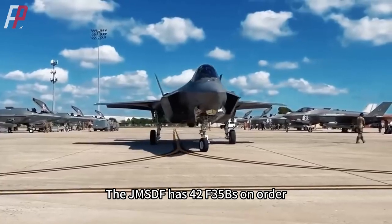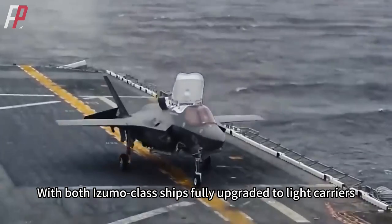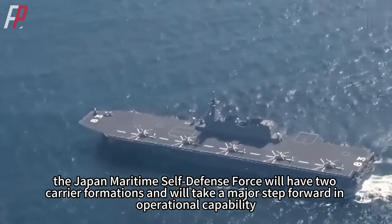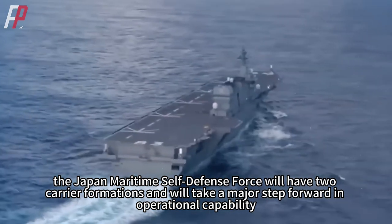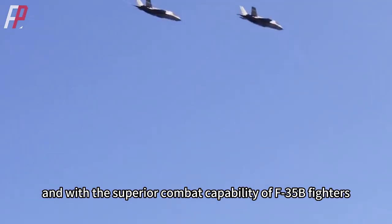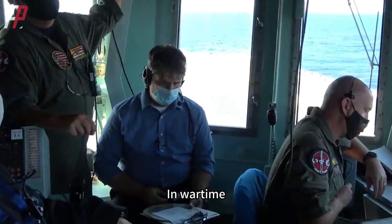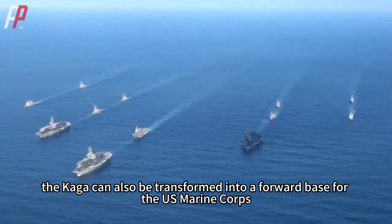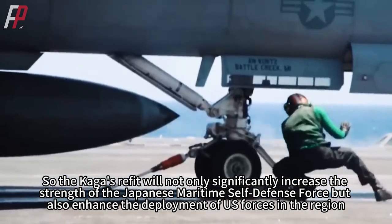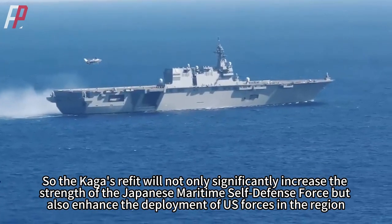The JMSDF has 42 F-35Bs on order, which is enough to keep both Izumo-class ships fully manned with aircraft in reserve. With both ships fully upgraded to light carriers, the Japan Maritime Self-Defense Force will have two carrier formations, taking a major step forward in operational capability. Such a formation would be sufficient to suppress non-carrier surface ship formations of any country, and with the superior combat capability of the F-35B, it could even counter light and medium carrier formations. In wartime, the Kaga can also be transformed into a forward base for the US Marine Corps, increasing the number of US military aircraft in the war zone. The Kaga's refit will not only significantly increase the strength of the JMSDF, but also enhance the deployment of US forces in the region.